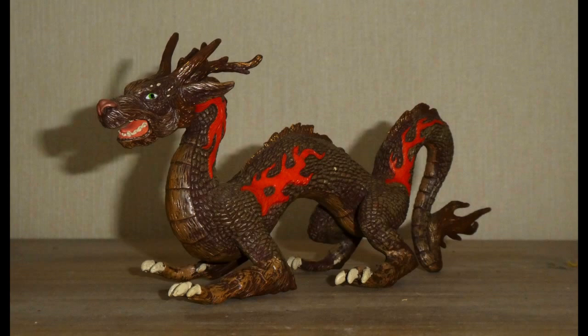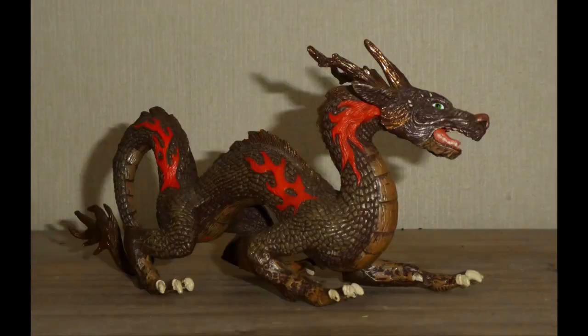Hello everybody, MrsDragonZilla1991 here, and if you're a monster fan like me, then you'll know that 2024 is a big year for all monster enthusiasts across the world. Because for starters, it will be Godzilla's 70th anniversary in November, and in the Chinese calendar, 2024 is the year of the Dragon. So for today's review, I will be looking at Papo's Chinese Dragon, aka Dragon of the Rising Sun, as they have called him — but I'm still going to refer to him as Chinese Dragon, or Eastern Dragon.